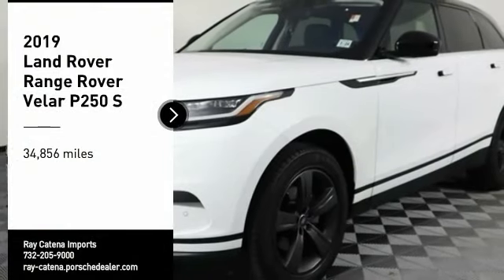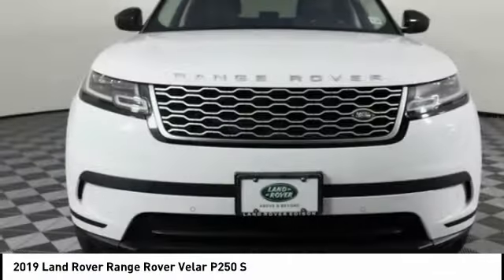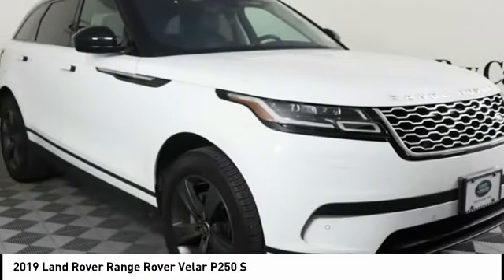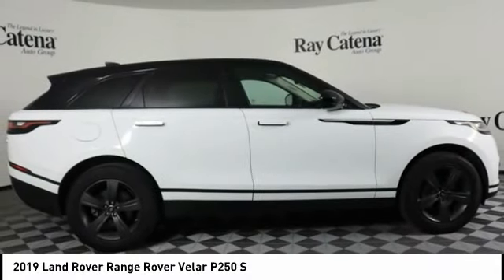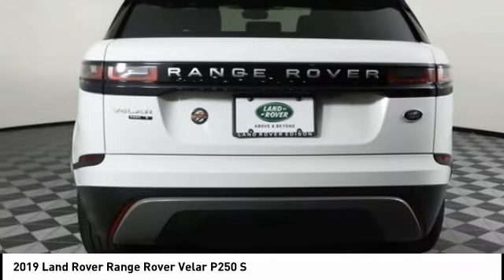Stop by and take a look at the 2019 Range Rover Velar. The Range Rover Velar is a perfect blend of design, technology, and performance. This glamorous SUV will turn heads, but will also give you all the functionality you'd hope for in an SUV.